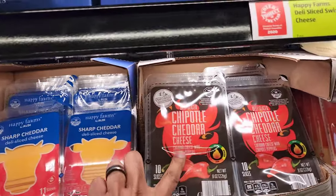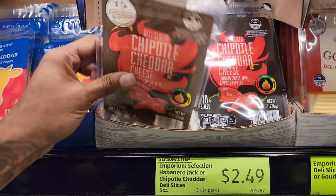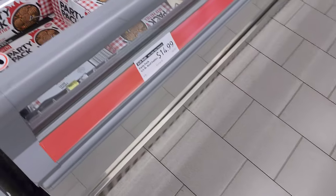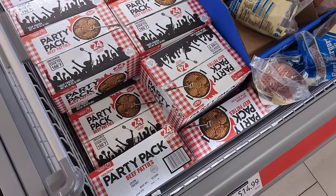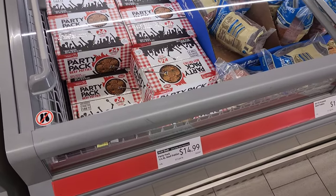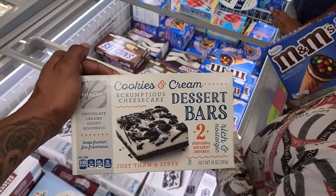This is a new cheese I haven't seen here yet — chipotle cheddar cheese, 10 slices for $2.49. That looks spicy and delicious. And look at this huge party pack of burgers — 24 of them, each a quarter pound, for $14.99. That's a good deal!